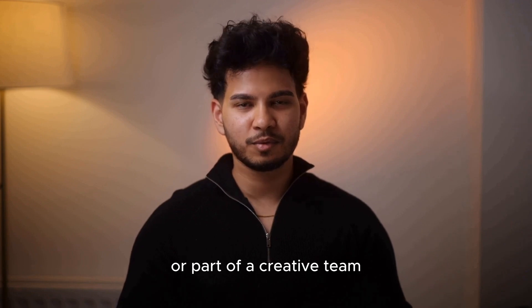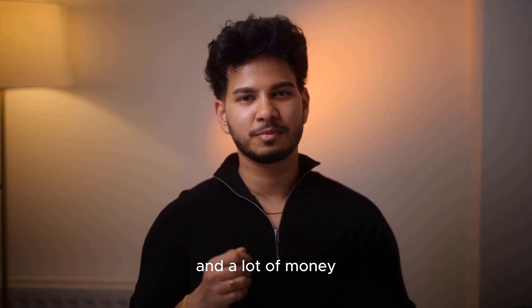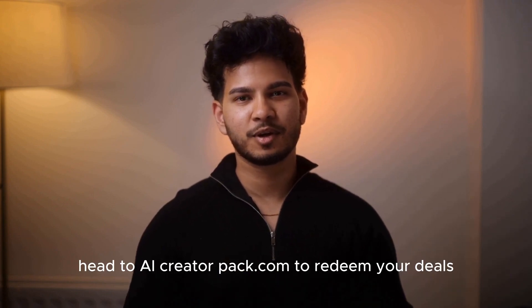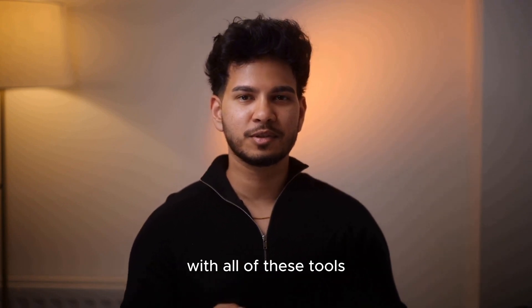So whether you're a solo creator or part of a creative team, we think this AI Creator Pack is going to help you save a lot of time and a lot of money. Head to AICreatorPack.com to redeem your deals, and we can't wait to see what you create with all of these tools.